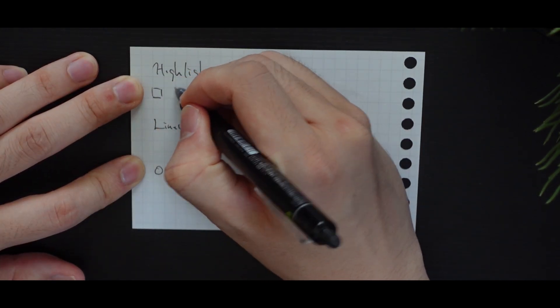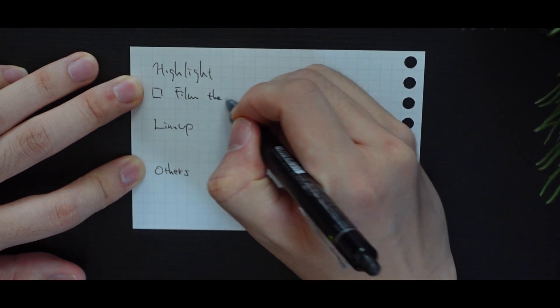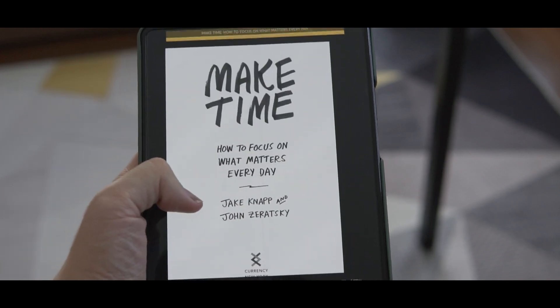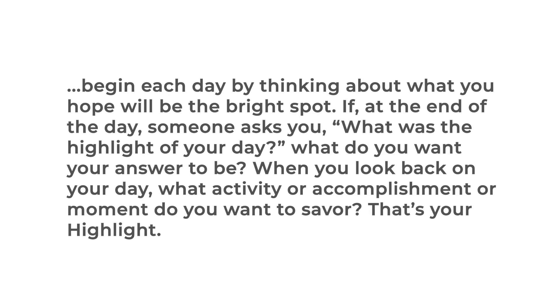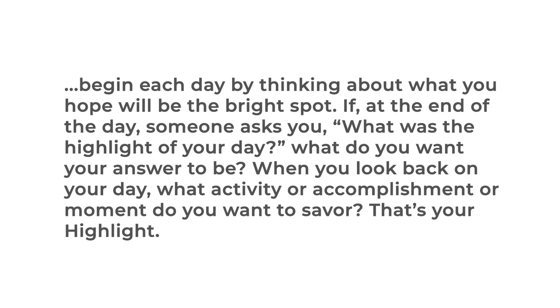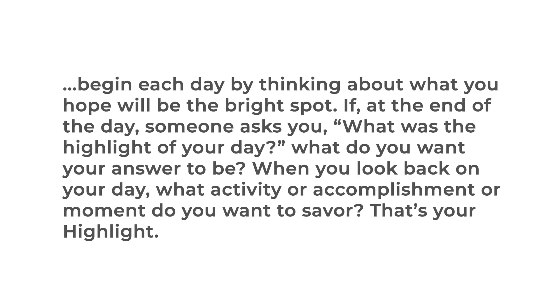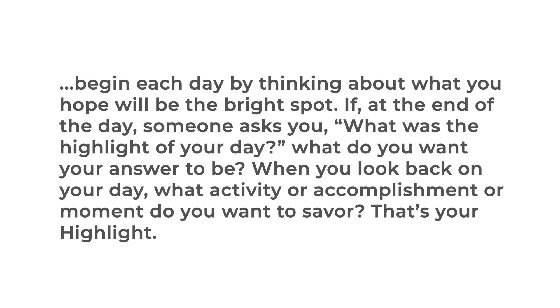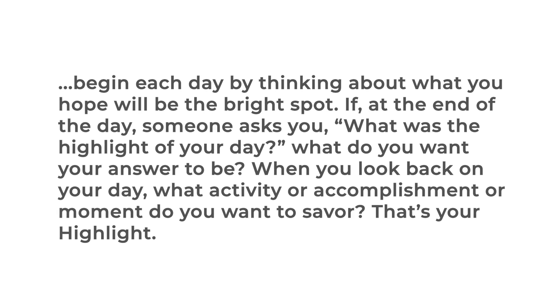It's like the day's highlight — one task that if you get it done, you think, okay, I had a productive day today. This is an idea from the book Make Time, where the authors explain: begin each day by thinking about what you hope will be the bright spot. If, at the end of the day, someone asks you what was the highlight of your day, what do you want your answer to be? When you look back on your day, what activity or accomplishment or moment do you want to savour?